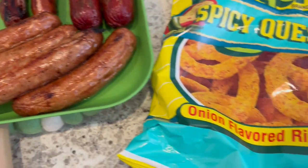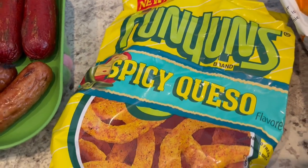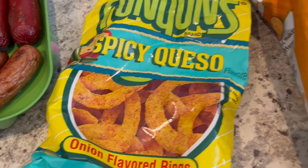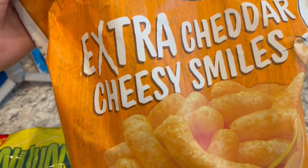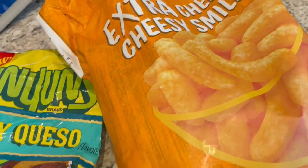And we are having some chips on the side. Howard is going to have these Funyuns Spicy Queso — he really likes them, and so do I. And then I am trying to finish off this big bag of Annie's Extra Cheddar Cheesy Smiles that I got for Harrison, thinking he might like them, but he doesn't.